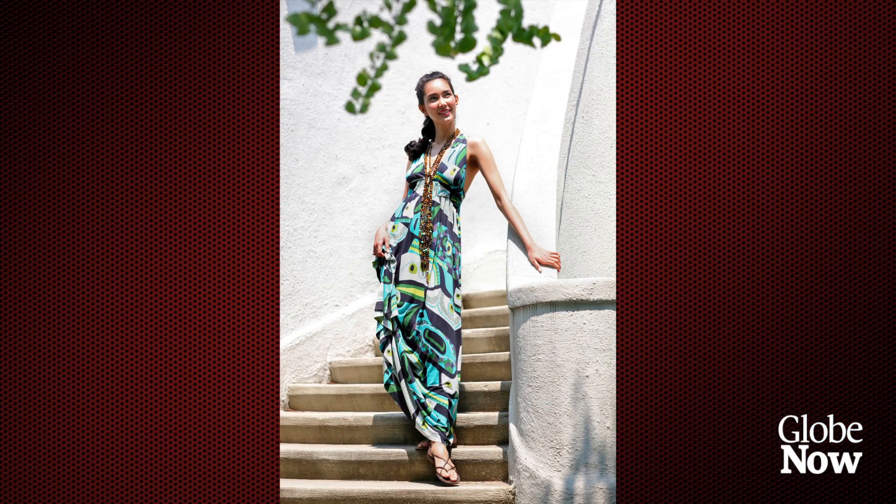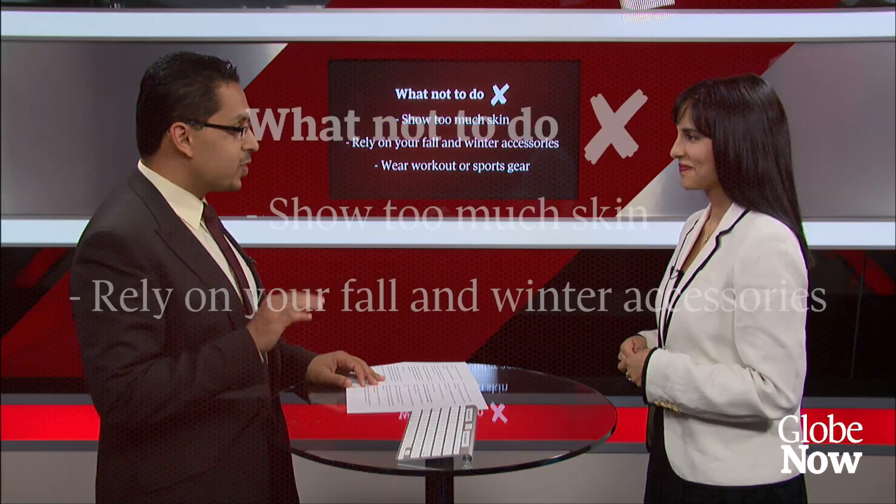But it's good to change up your accessories so you don't have a dark, heavy look. Sometimes it's about the actual weight of the fabric, the construction of the bag and shoes — having that winter look when it's clearly summer and other people might be in linens, cottons, and lighter-weight pieces.